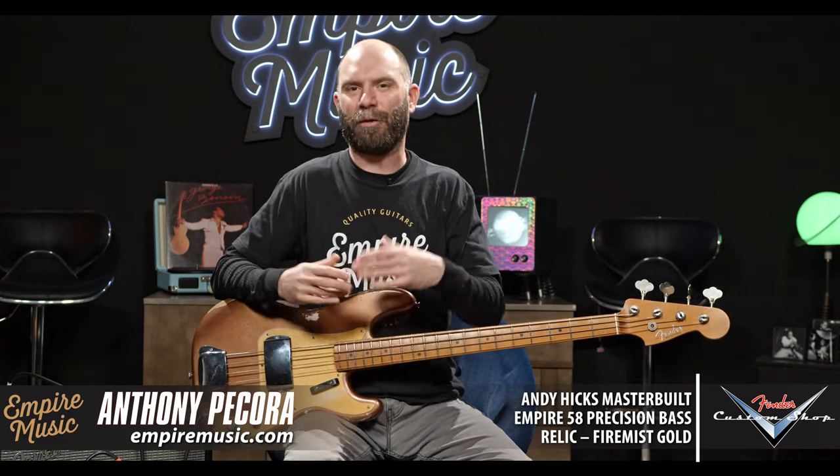We put in for a couple of master builder pieces — we did some Vincent Van Trick stuff — but I love the work that Andy Hicks does in the custom shop. I put in for one or two, I honestly don't remember, but the point is it's like a surprise when the stuff pops through. When the box rolls in — FedEx Express overnights the packages — I'll see an Empire 58 box come in and see it tagged as master builder. It's a really cool surprise because we order so many at a time and they just trickle in.